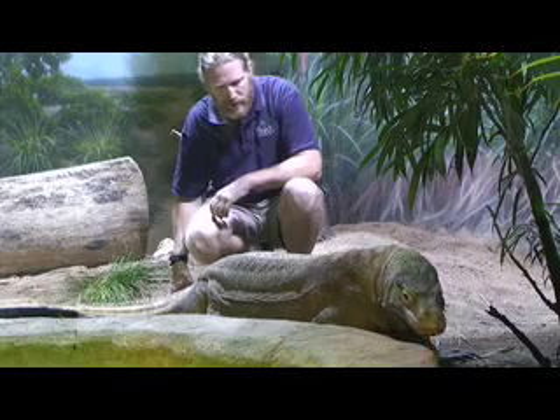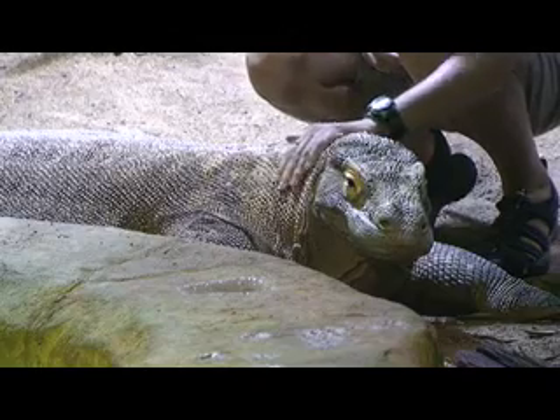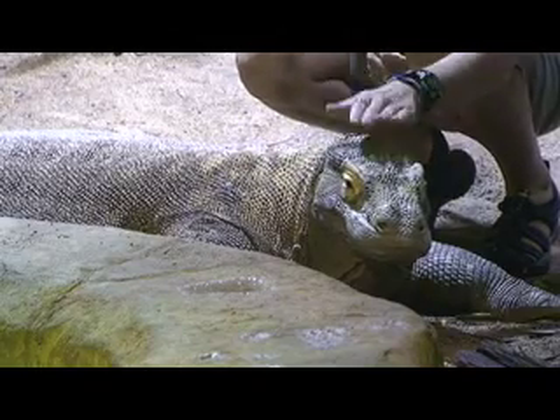And then we also check over the general health of the Komodo — hands on with him, rub down his head, and actually help him if he's shedding, while he's cool off a little bit of skin.